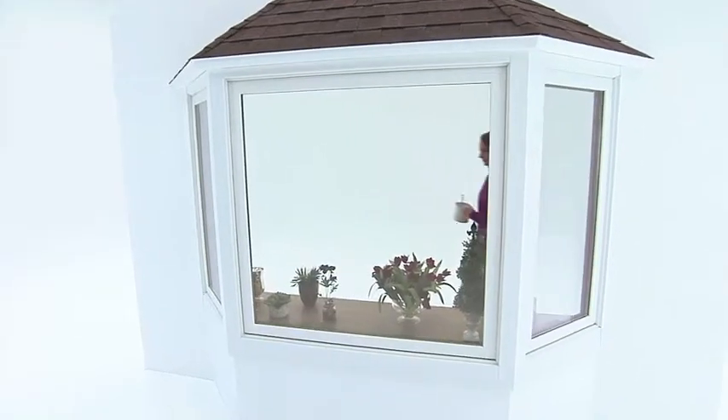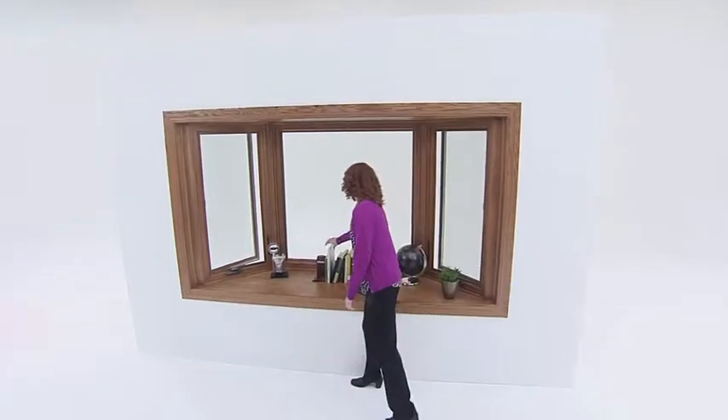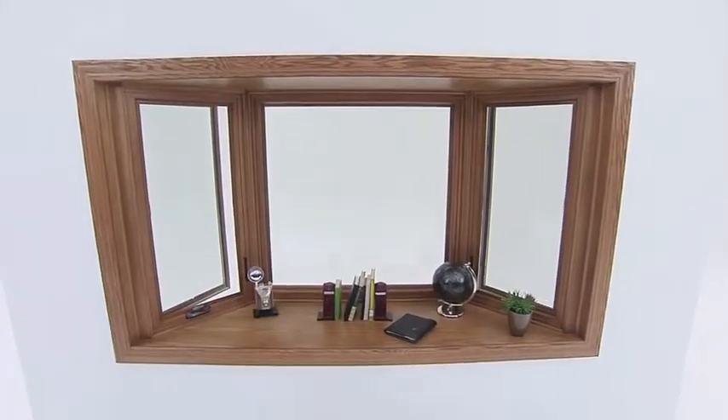Both a bay and bow window will project outside of your home. A bow window is a configuration of four, five, or six windows that all gently angle out from your home. A bay window typically has three windows in that configuration. The fixed one would be the center one, and the two outside flankers can be a double hung, a casement, however you want them to operate.